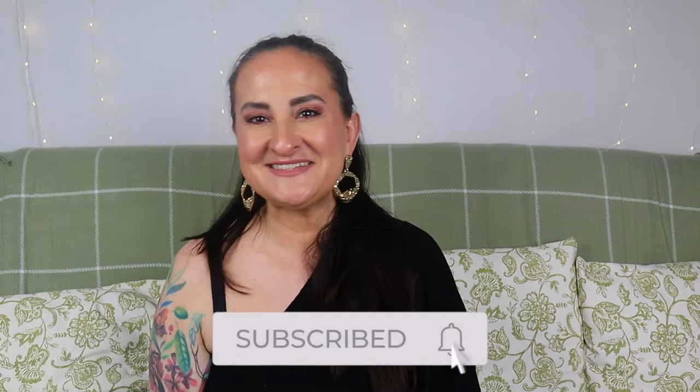Hi guys, how are you doing today? Welcome back to a random lifestyle vlog. If you're new here, this channel is all about beauty — we talk about fragrances, makeup, skincare, we do some unboxings and a bit of vlogging as well. So if that sounds interesting to you, please subscribe.